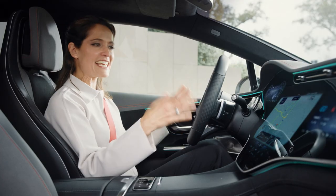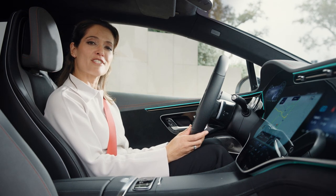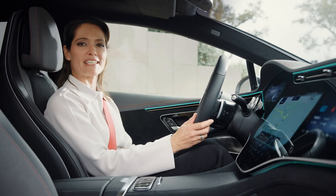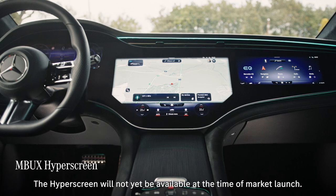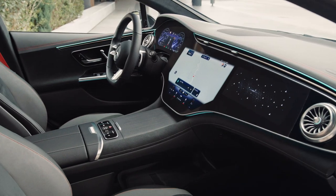The new Mercedes EQE clearly bears all the hallmarks of the Mercedes EQ family, focusing on digital luxury, intelligence, and ultimately ease of use. The Mercedes-Benz user experience infotainment system — MBUX for short — is in my eyes the best operating system that you can find in a car.